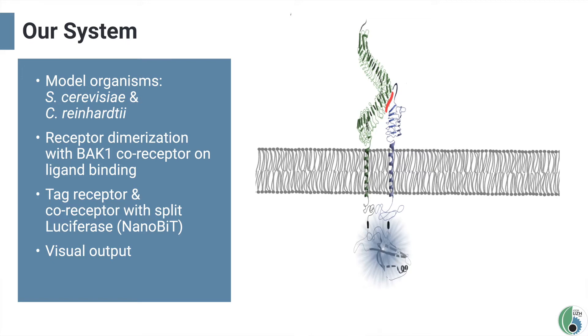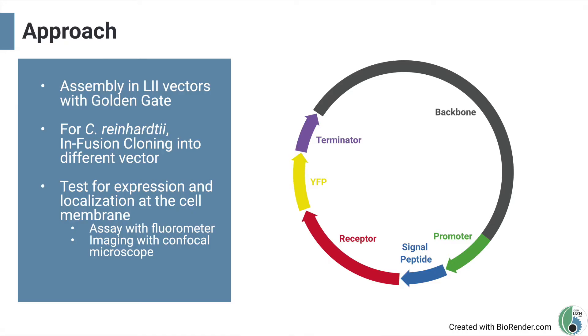We decided to use the NanoBit system from Promega, as this split nano-luciferase protein will reliably deliver a luminescent output. To test our system, we first examined whether the proteins would get expressed and localized at the cell membrane. We fused the receptors to a yellow fluorescent protein and expressed this construct in our chassis, enabling us to visualize expression and localization using a fluorometer and fluorescence microscopy.